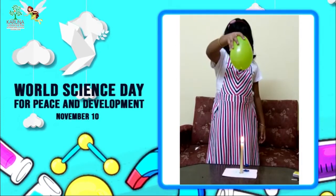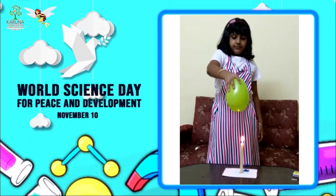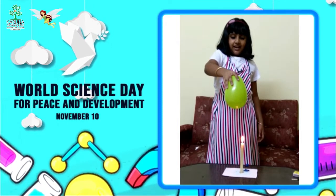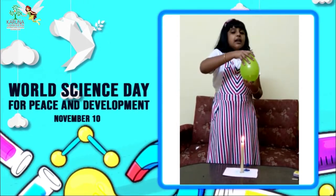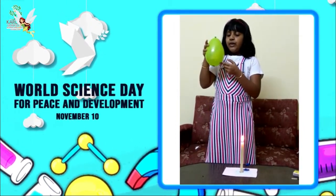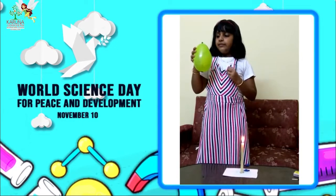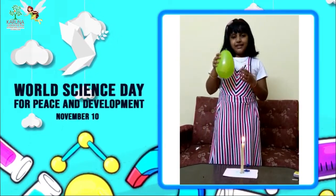And now I am going to show it on top of the fire. See what happened? Nothing happened. The water inside the balloon absorbs the heat and keeps it away from bursting. Thank you.